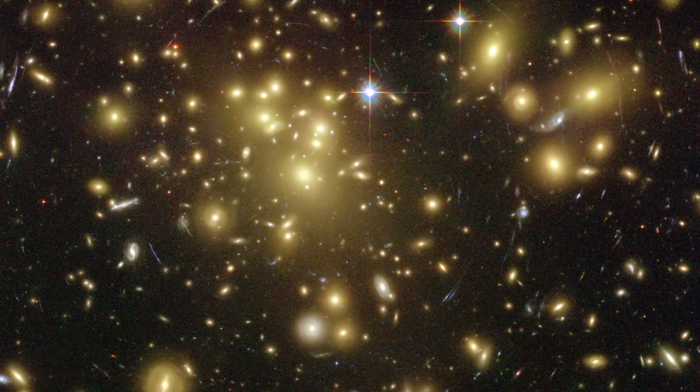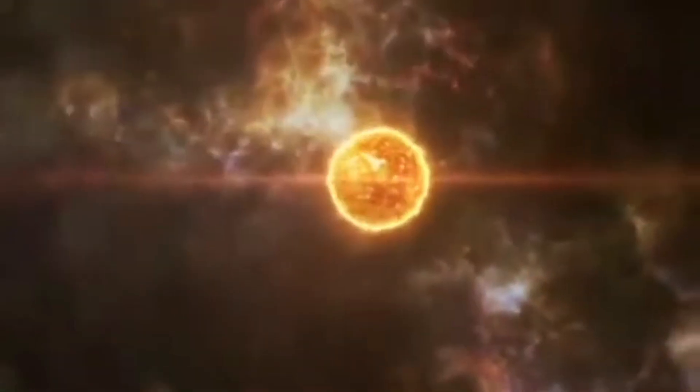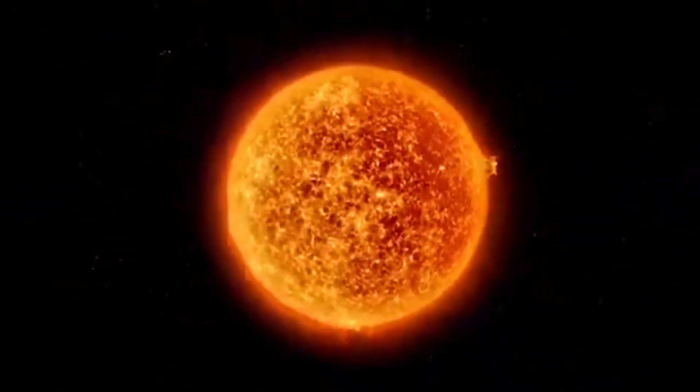The second scenario involves J1249+36 being ejected from a globular cluster — a dense, spherical collection of stars. It has been shown through simulations that these interactions can indeed eject a low-mass sub-dwarf from a globular cluster, resulting in a trajectory similar to that of J1249+36.